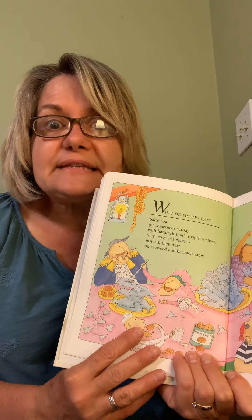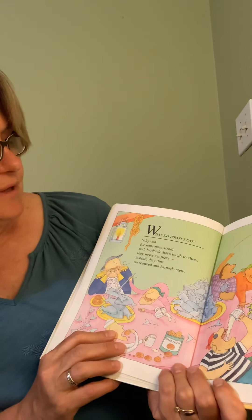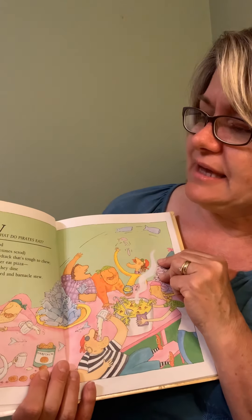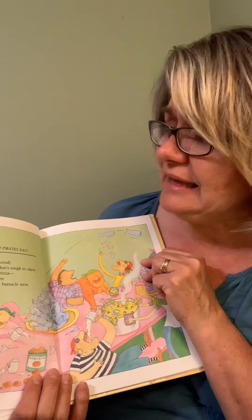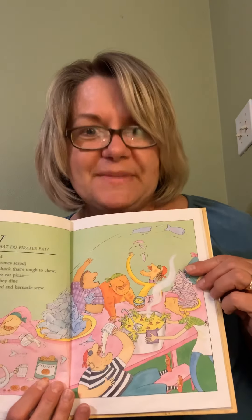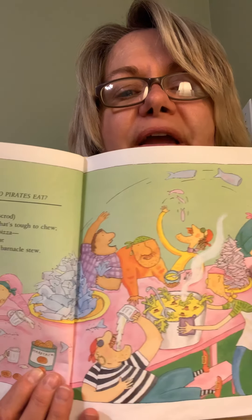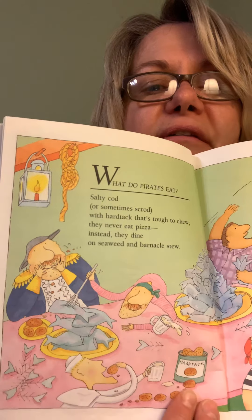What do pirates eat? Salty cod or sometimes scrod with hardtack — that's tough to chew. Hardtack is like a biscuit, it's really dry and old. They never eat pizza — that's terrible — because they can't order it, can they? Instead, they dine on seaweed and barnacle stew. Would you like to eat some seaweed? There's their seaweed and barnacle stew. They're tossing fish around — the salty cod. Cod is a type of fish. They're eating a lot of fish because they're out in the water. Hardtack in a can.